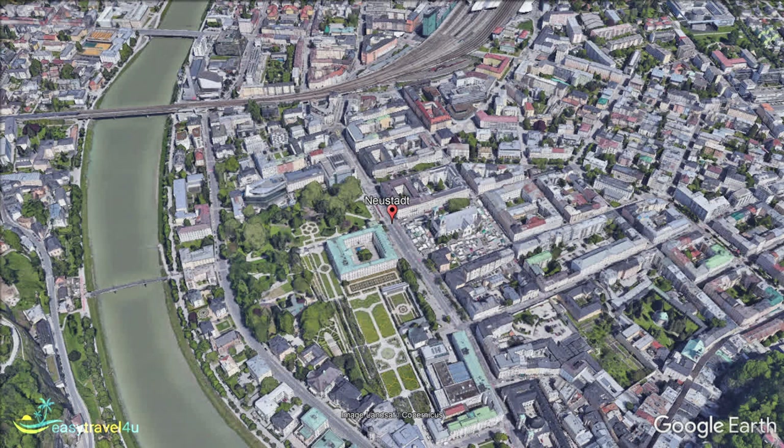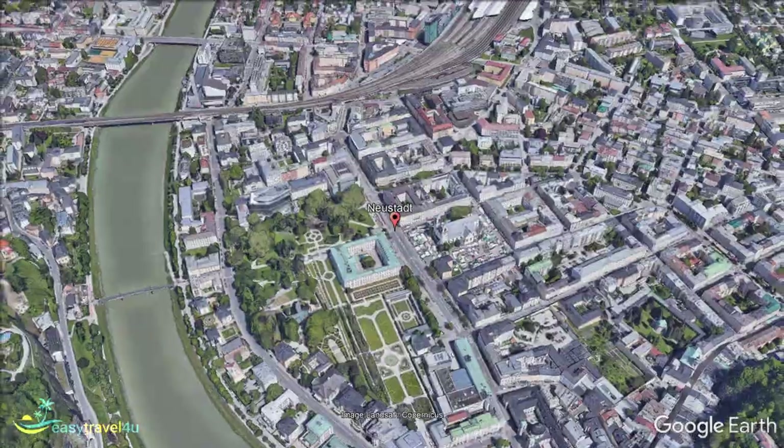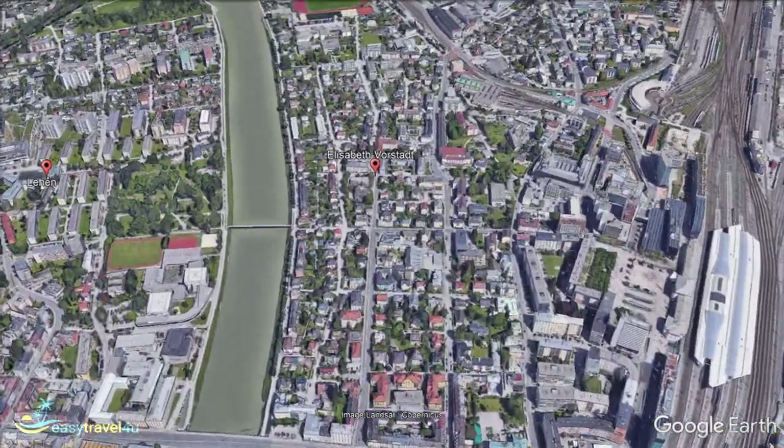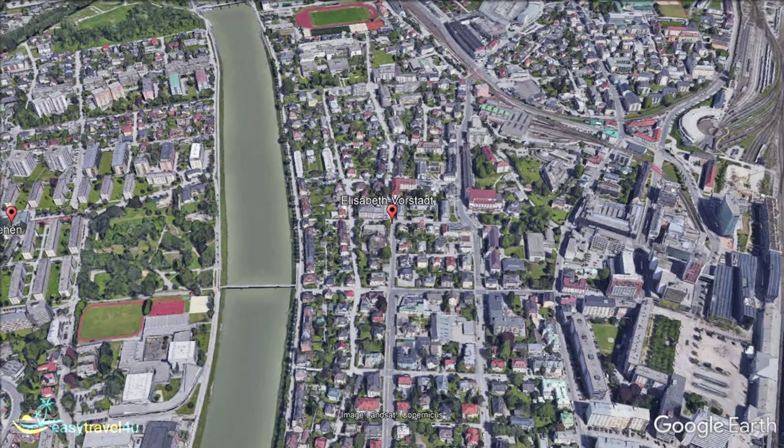At the north of Salzburg, centred around Salzburg train station, is the district of Elizabeth Vorstadt. A relatively new and still developing district, Elizabeth Vorstadt is known for being one of the cheaper areas to stay in Salzburg. This is compounded by the fact that it is a little further from the attractions of the city centre than other neighbourhoods.